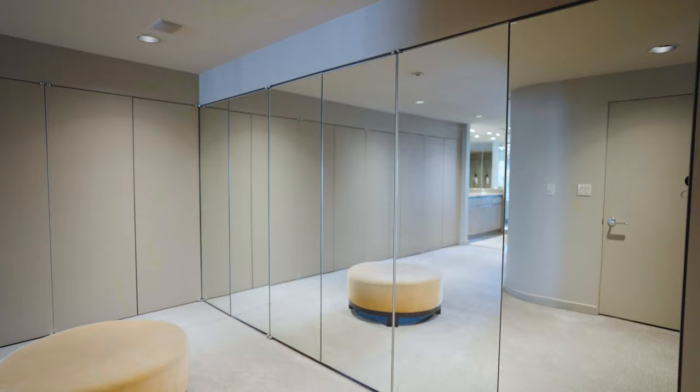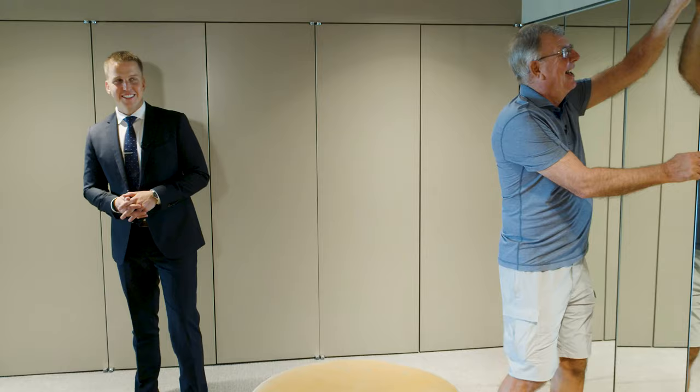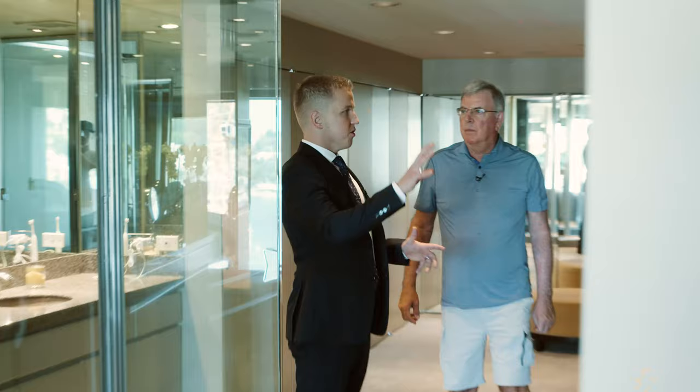Right off the master suite, we're now in the master closet. There's tons of closet space — Bonnie really must love her clothes. She does, and she's going to kill me for saying this, but that's a shoe closet that most women would kill for. Because we had so much closet space, we actually turned part of it into a little office that Bonnie uses. And I think she may be in there right now — there she is! And this is our little dog, Molly.